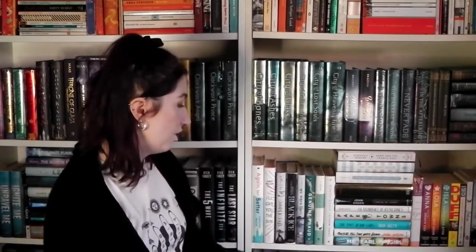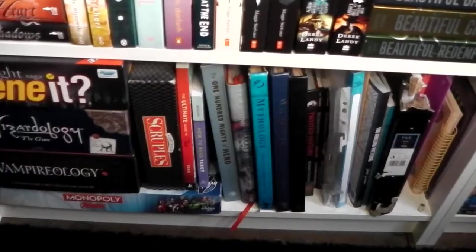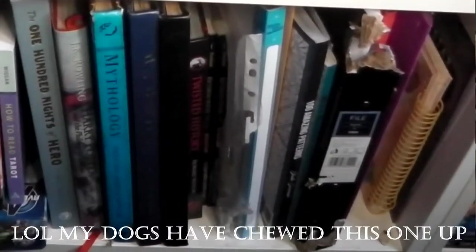Is there a shelf that bothers you no matter what? The adult TBR used to be the one, but I actually quite like the way it's organised right now — a lot of the books on it are ones I'm genuinely excited to read. But the best answer is the very bottom of my left bookcase. It's got books on it but it's not like the other shelves — it's got board games, folders, random bits and bobs, cookbooks, and colouring-in books, and I don't like the way it looks. You can't really see that one though, so it's okay. Hopefully there'll be a day where that stuff isn't with my book collection.